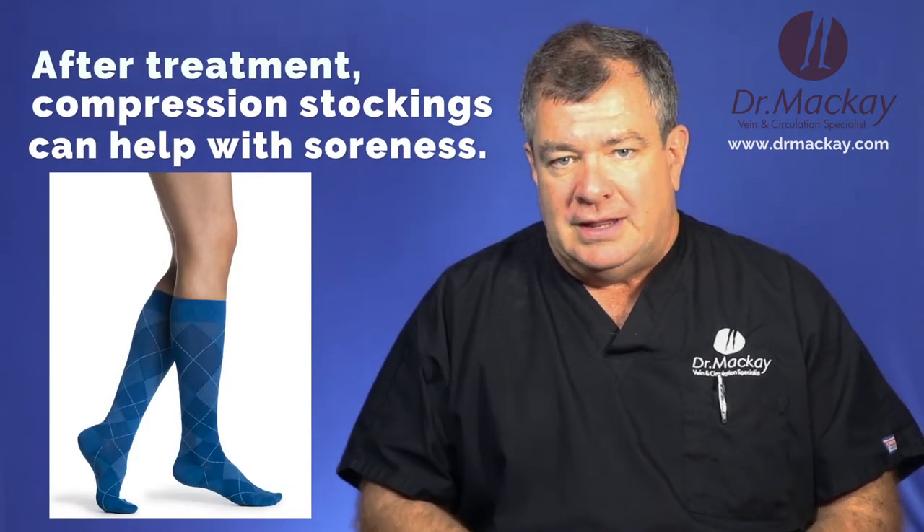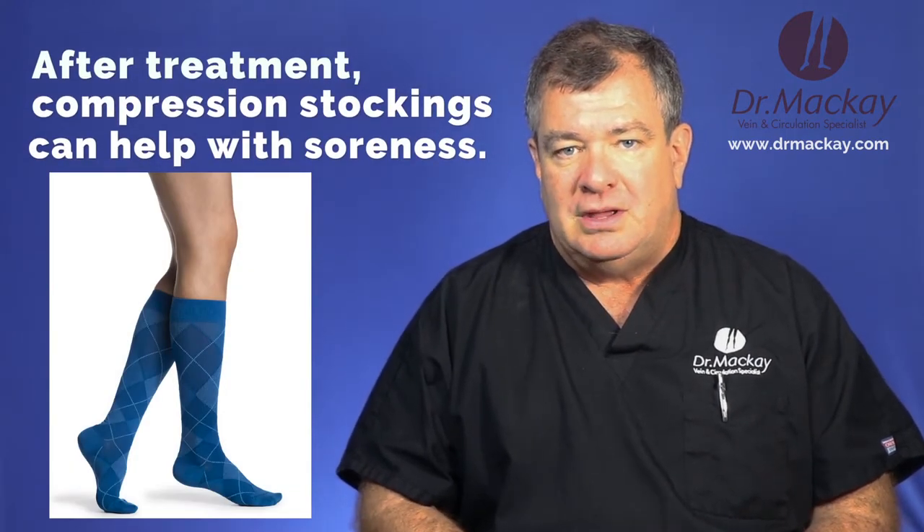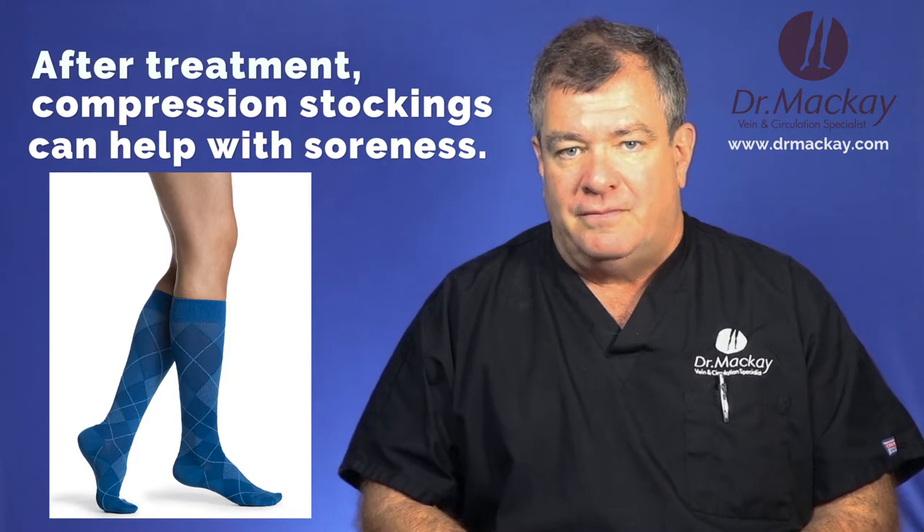Veins can be sore after treatment, and by giving support to them it does seem to help reduce the discomfort with any kind of treatment. So we use stockings a lot as part of it.